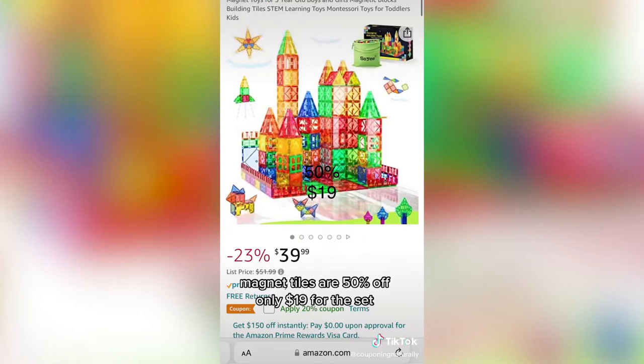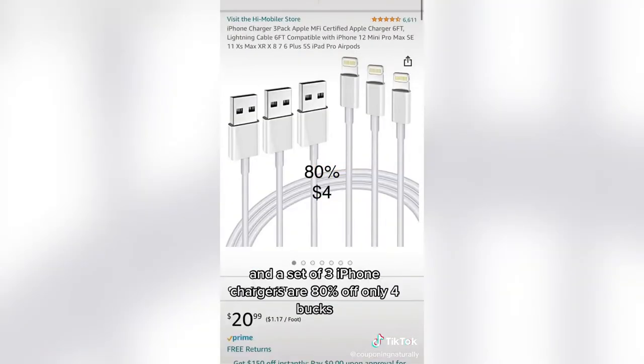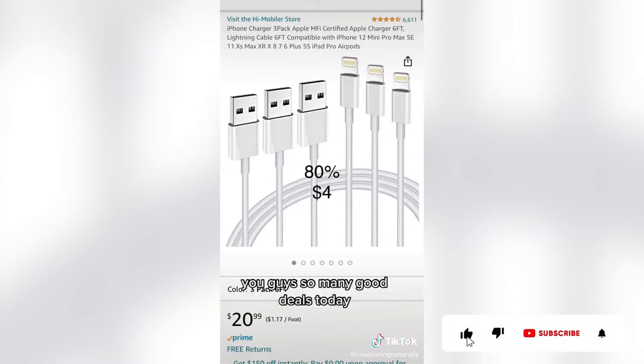Magnet tiles are 50% off, only $19 for the set. These bookshelves are 50% off, only $17. And a set of three iPhone chargers are 80% off, only $4.